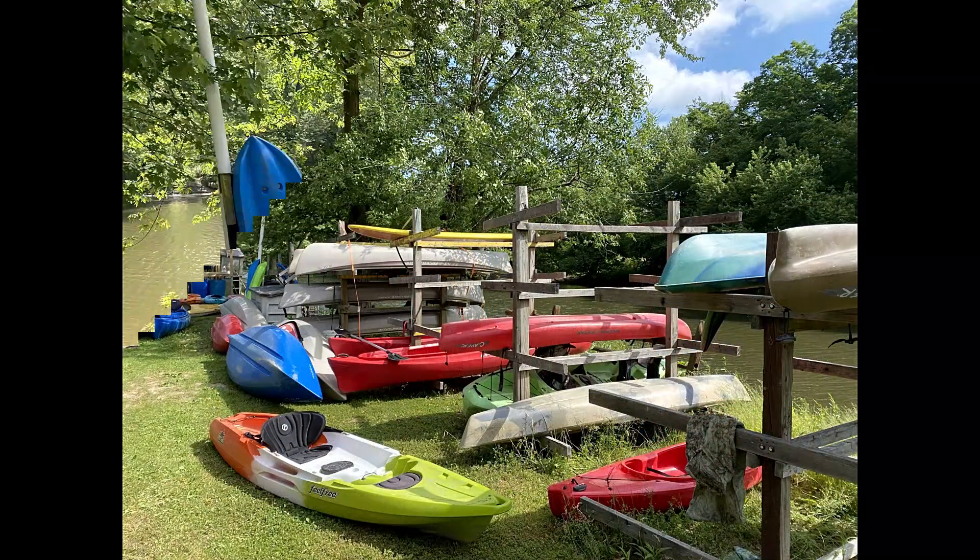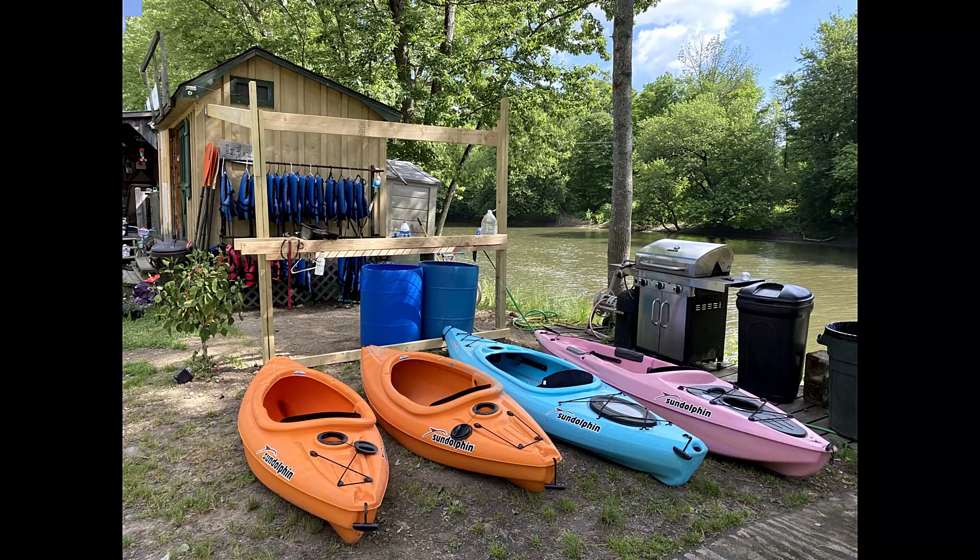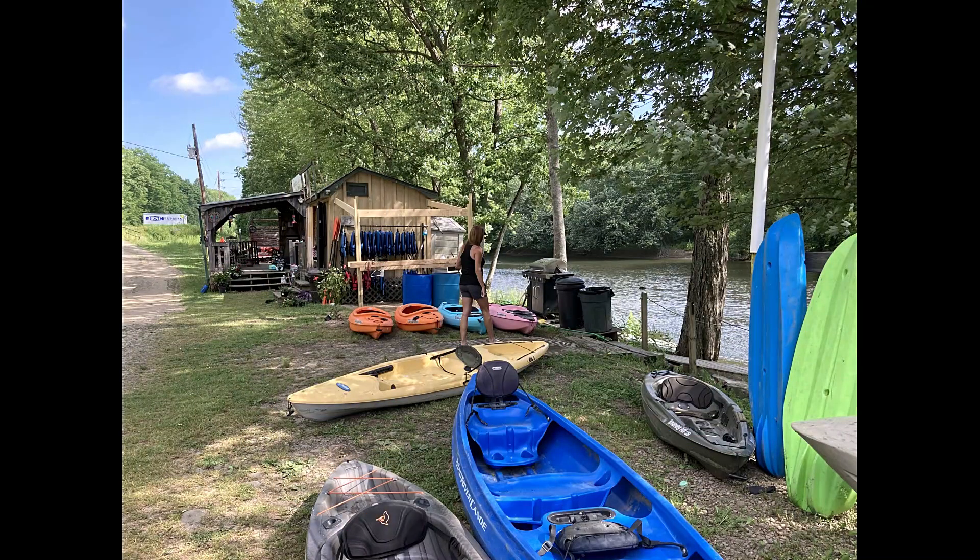They have a ton of kayaks and canoes to choose from. We picked a two-person sit-on-top kayak with some nice seat backs.